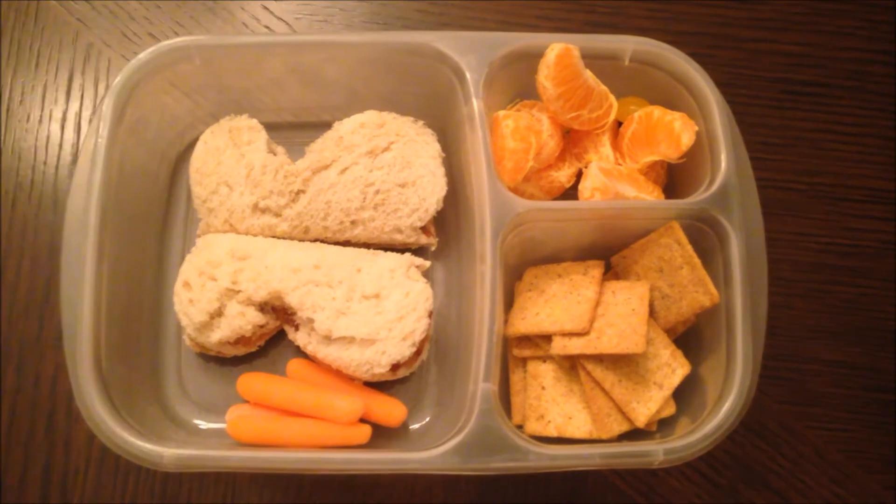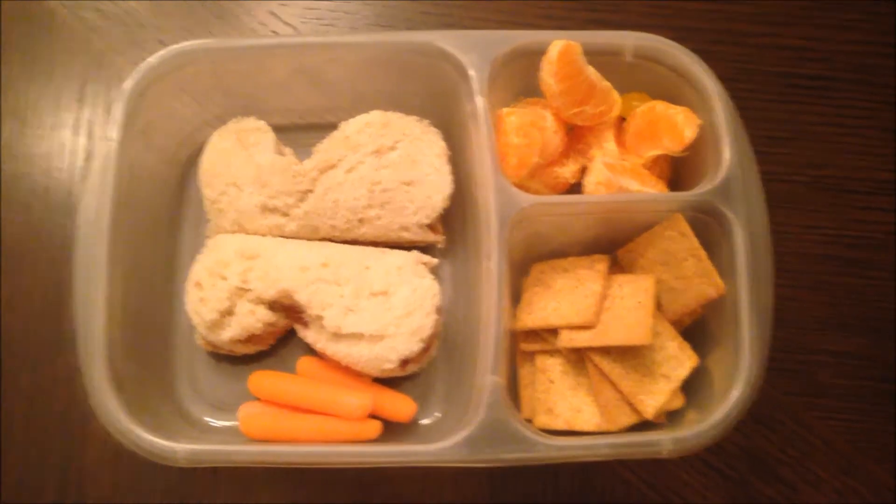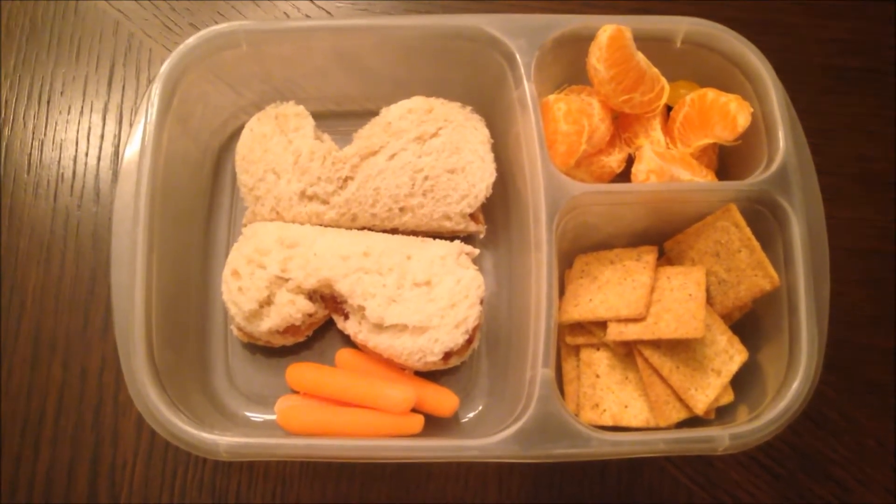Today is Thursday and for lunch today the kids are having a peanut butter and jelly sandwich, a clementine, some ranch wheat thins, and a few carrots.